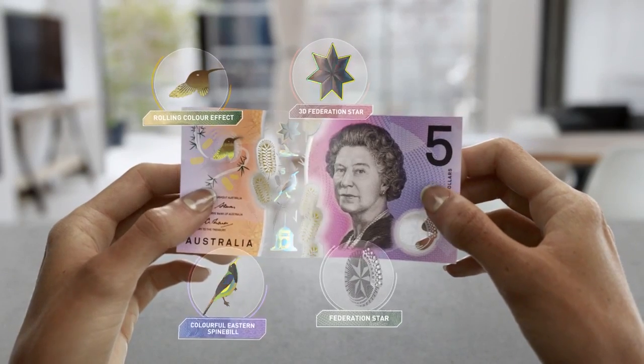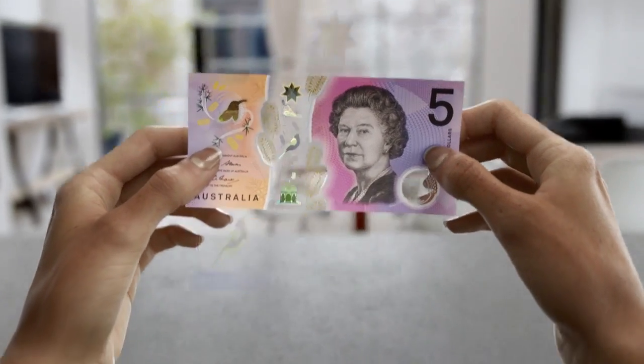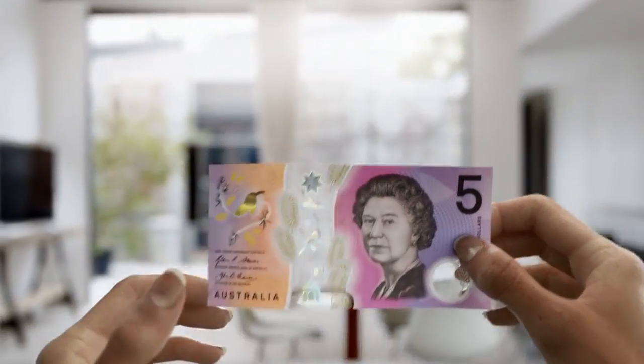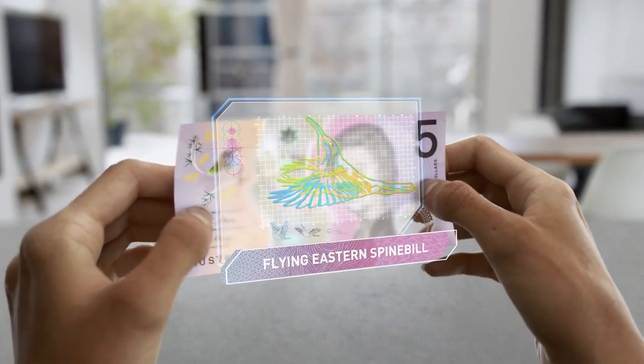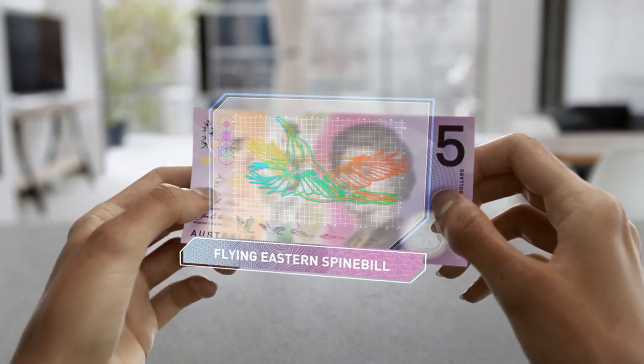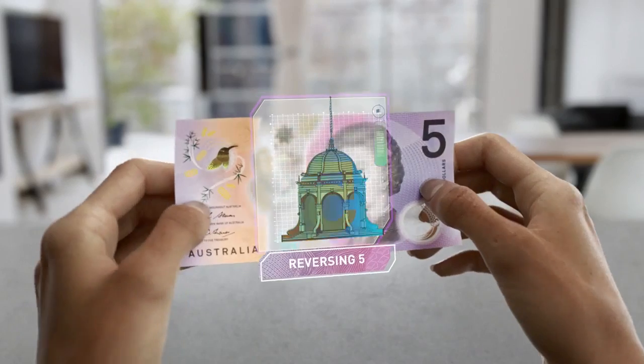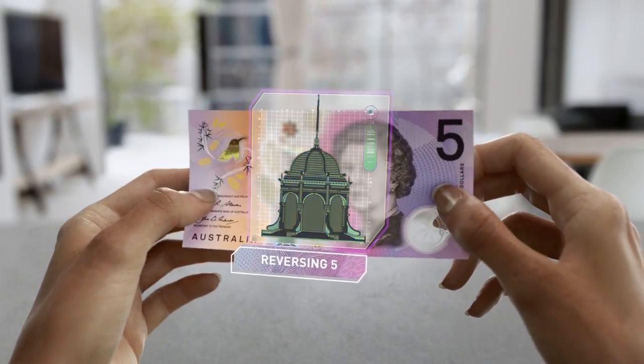You'll see many innovative security features, including a distinctive top to bottom window. Tilt the banknote and you'll see an Eastern Spinebill move its wings. Inside the Federation Pavilion at the bottom of the window is a number 5 that changes direction.